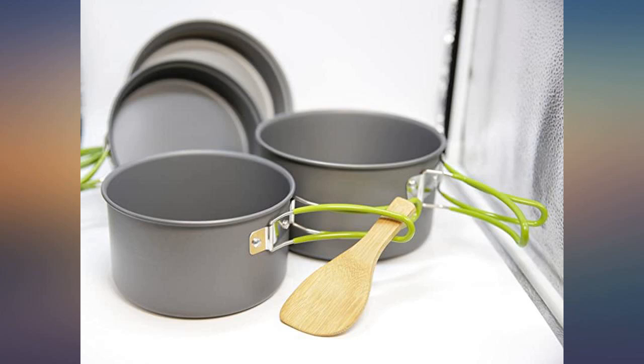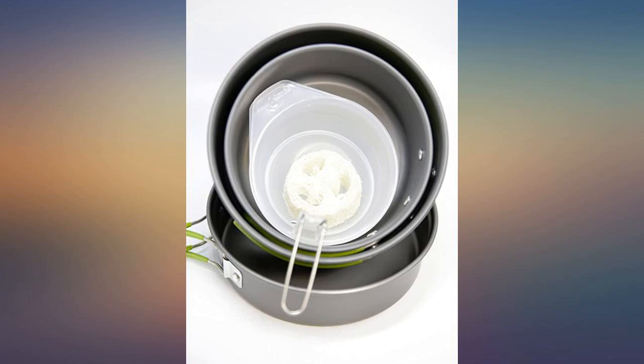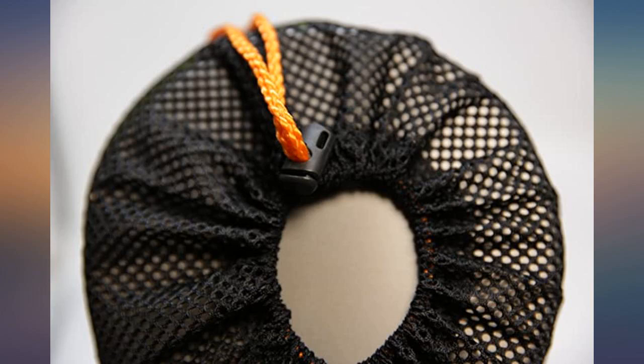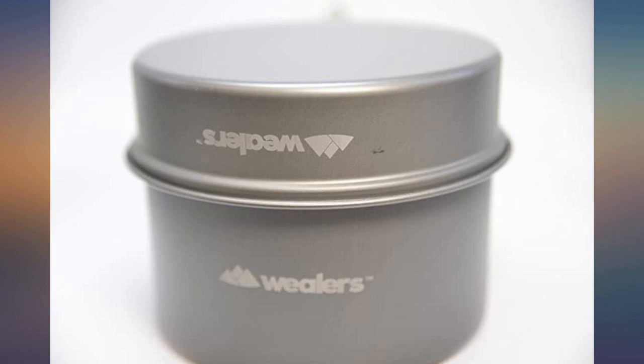Just got back from a 12-day east coast road trip. My wife and I used all the components and loved everything about this set. We really put these through their paces and they held up great. For the two of us, this product fit our needs perfectly. It cleans up well.